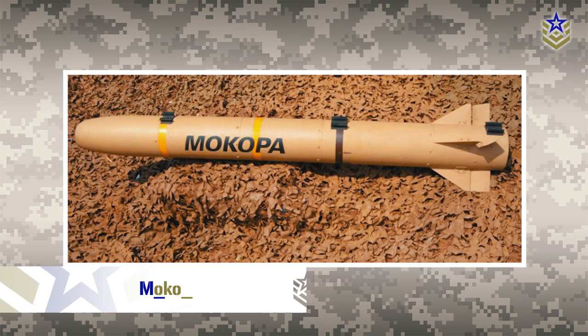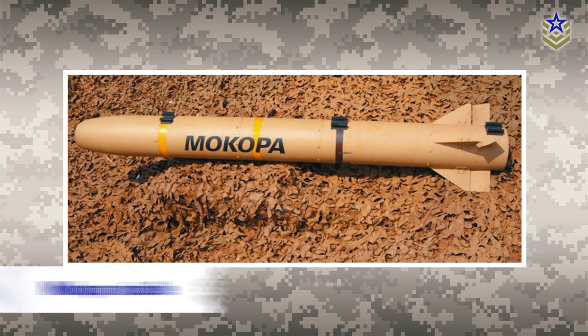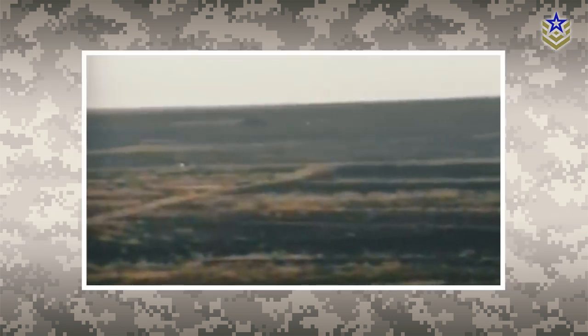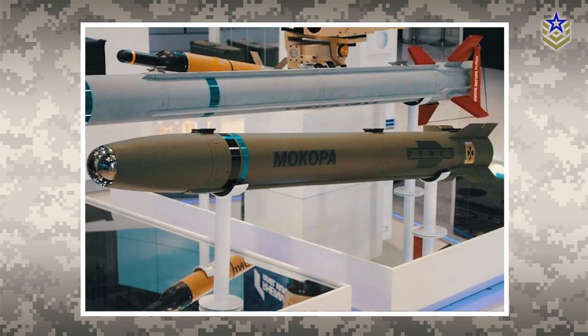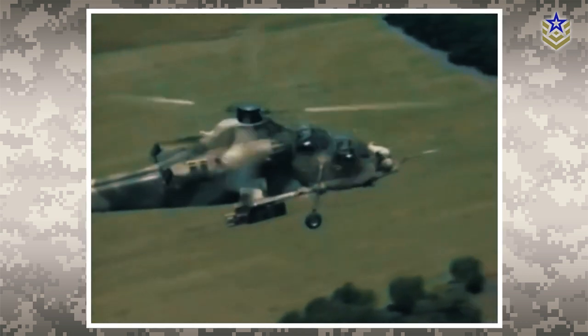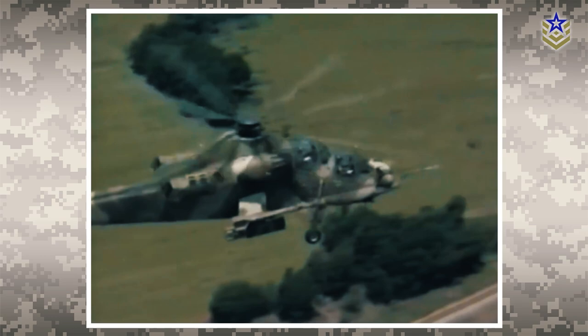The Mokopa missile was originally designed to be the primary anti-armor weapon for the Rooivalk helicopter. However, it has evolved into a multi-purpose missile and is now the primary weapon of the Rooivalk Mk-1. It has a modular design that can carry a penetration, fragmentation, or anti-armor warhead. The missile can be guided using semi-active laser guidance and can engage targets up to 10 kilometers away, with a circular error probable of 30 centimeters.